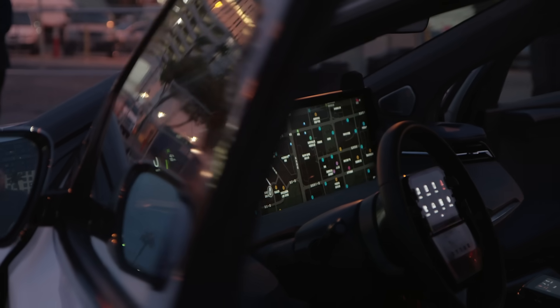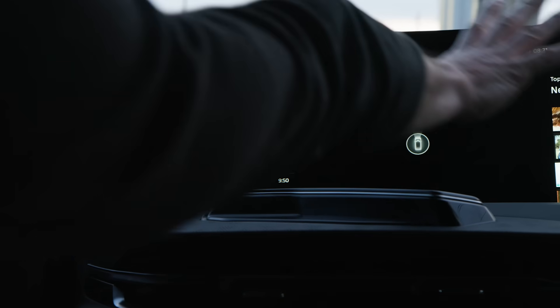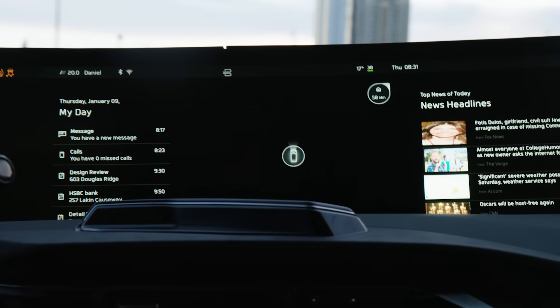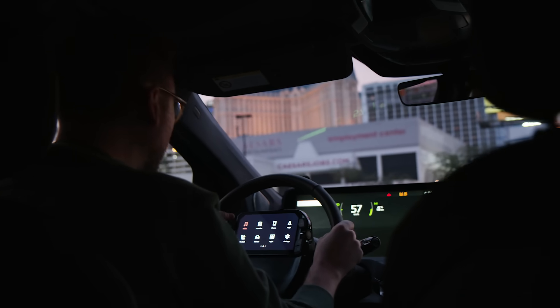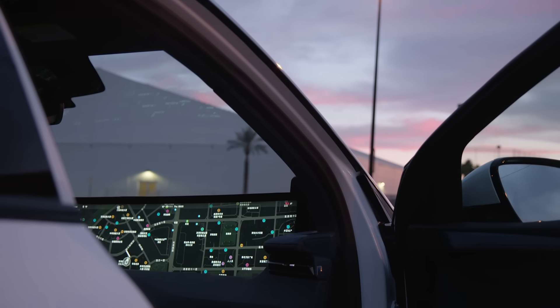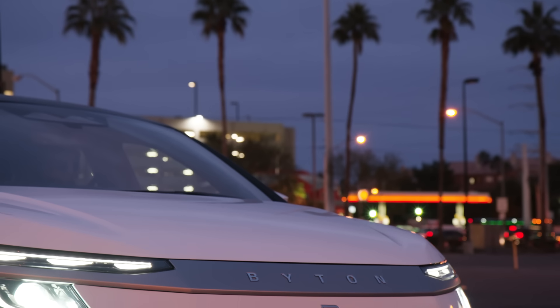And the screen isn't the only thing that Byton's trying to sell as a new idea. They're also talking about doing a lot of health data integration, collecting a lot of information about the driver and using advanced technologies like facial recognition — a lot of stuff that people are actually kind of wary about now. So in that sense, trying to sell people on the idea of a giant screen in the car doesn't actually seem like that crazy of an idea.